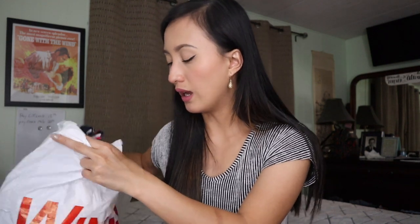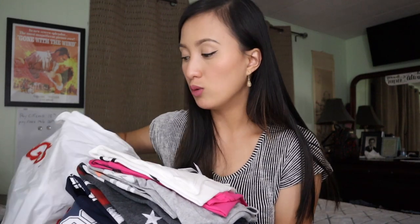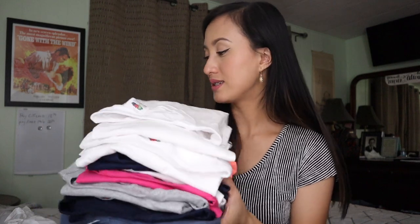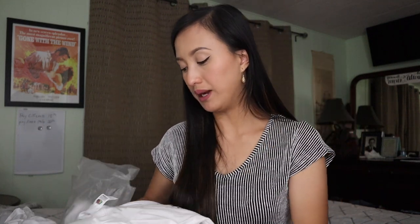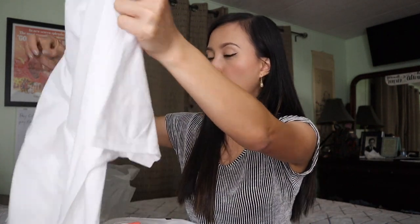And we stayed in Los Angeles for just one night. And the next morning, pumunta na kami ng San Diego. But before we left, I had to make sure na madami akong pasalubong for my family kasi hindi na mawawala yung mga pasalubong. So this shirt is, I think, for my brother.